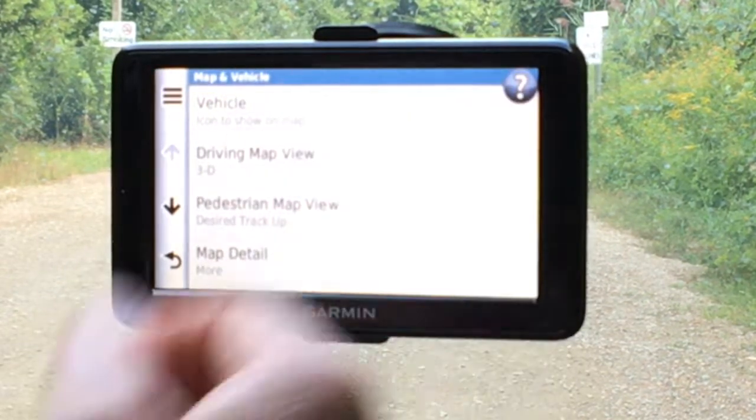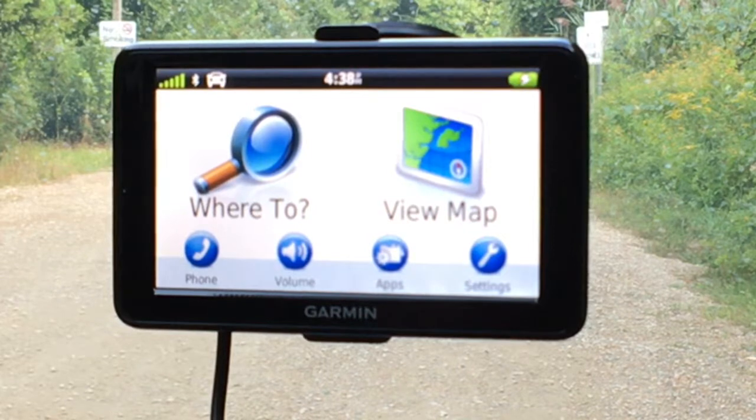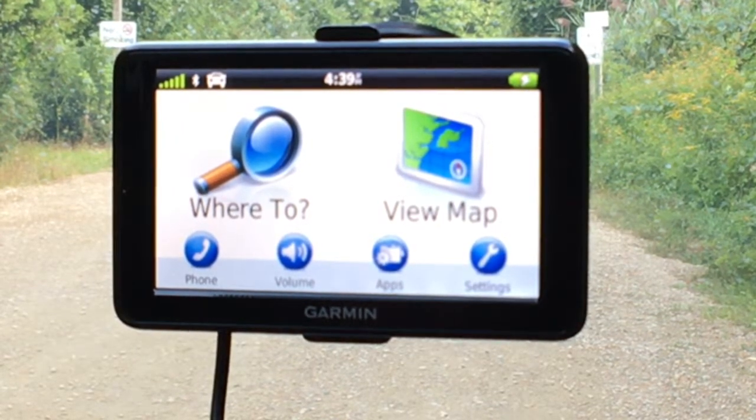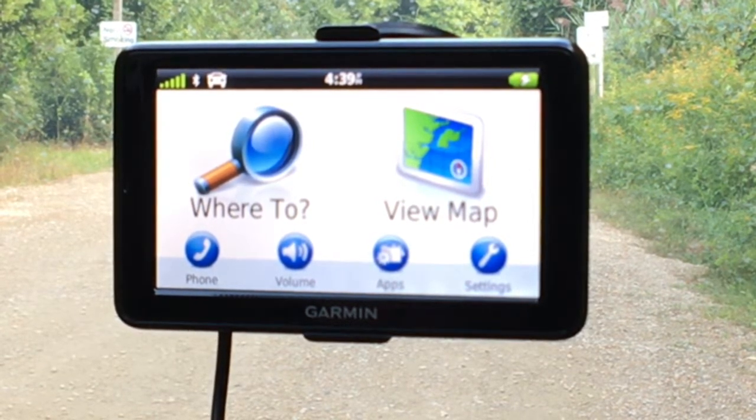Volume is quick and easy to adjust, very straightforward — you can mute it if you want. The last feature is the phone app. You can pull up your phone book, browse categories and choose phone numbers for nearby restaurants, shopping, gas stations, or whatever you need. You can dial a number, pull up your call history, last dialed, and voice dial — all through voice command too. It's a nice feature that works with your iPhone or Android phone via Bluetooth, allowing you to make and receive phone calls through your GPS safely without handheld use.